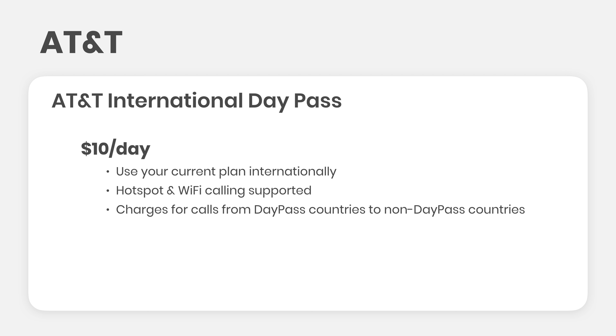Note that calls made from international day pass countries to non-international day pass countries will incur an international long-distance charge — an add-on in addition to the $10 a day. Also, if more than 50% of your usage is international for two months in a row, the international day pass feature will automatically be removed from your plan, which is not very friendly. Thumbs down for that.